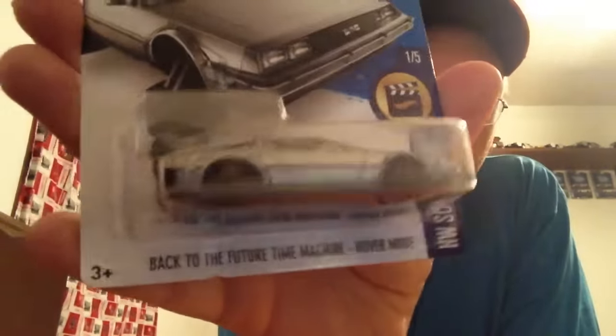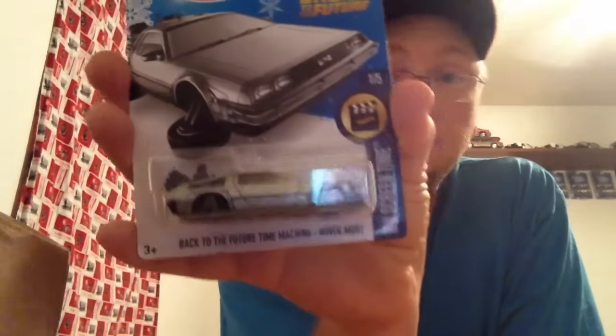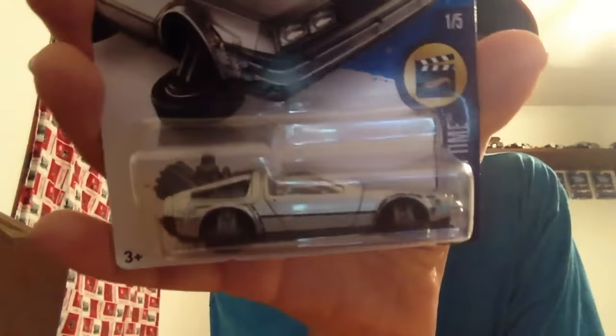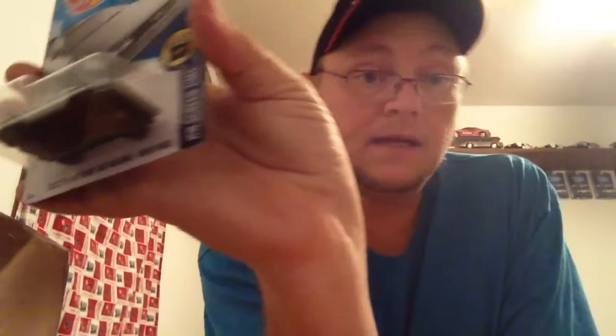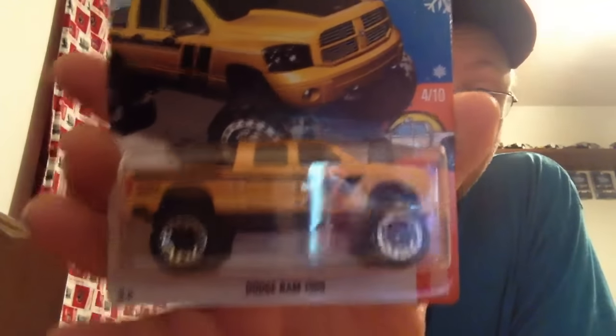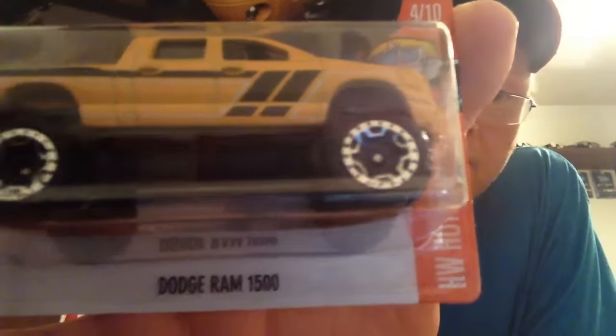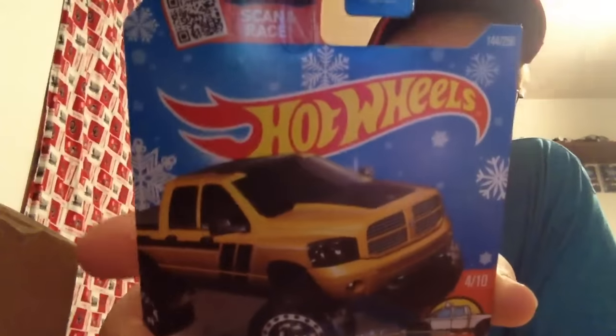Then there was the Back to the Future Time Machine. I know somebody's supposed to be sending me one of these, so when he does, this one will probably be up for trade or maybe I'll give it to my son. I sent pictures to my oldest this evening and he said 'Oh, Back to the Future!' — he doesn't understand the snowflake cards, thinks they're stupid. Then I got the Dodge Ram — that's the new wheels, also on the Arkham, just a little bit smaller. These look like truck wheels to me. They didn't put the cover over the back like they used to — it's on a snowflake card. I'm really digging this yellow truck with the black stripe.